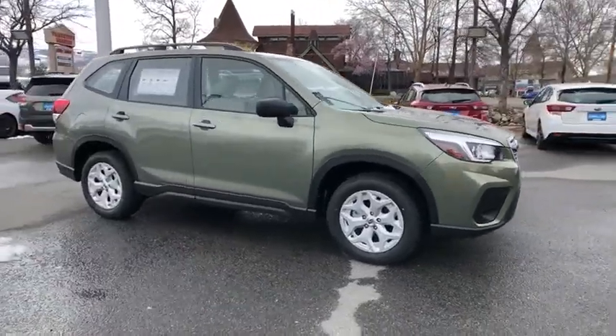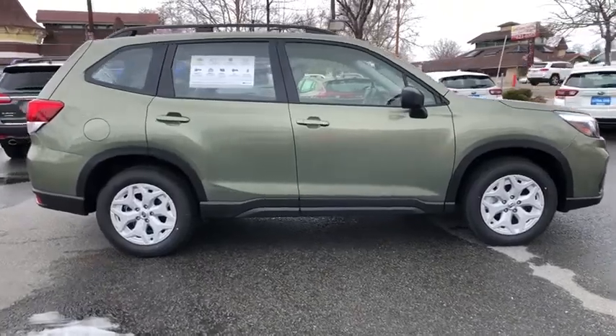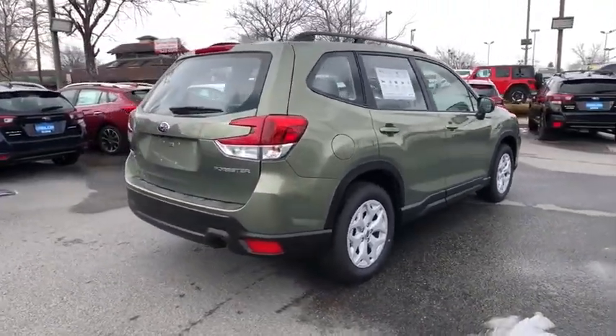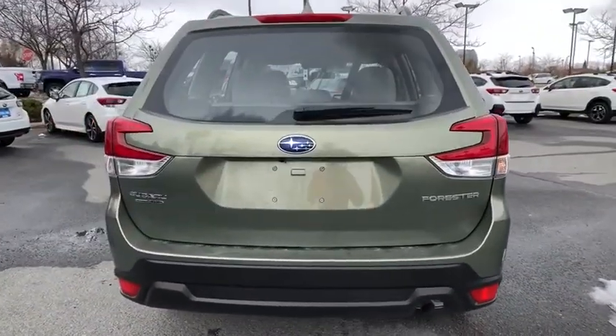Take a ride in the 2020 Subaru Forester. The Subaru Forester is a sensible, practical, and affordable vehicle. It has an impressive, comfortable ride and handles well. Here are some of this vehicle's great options.